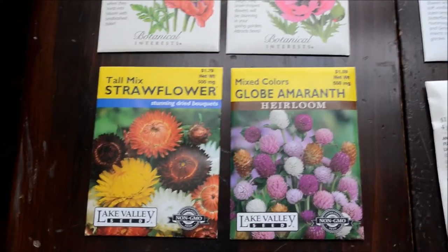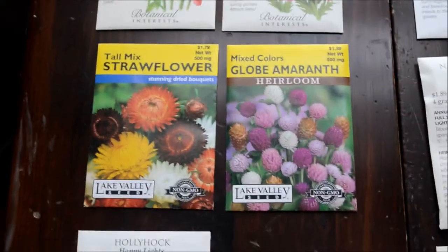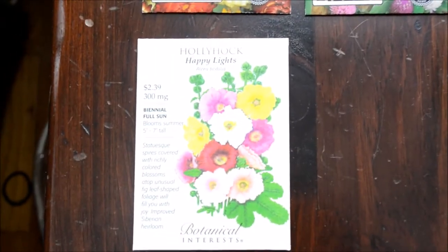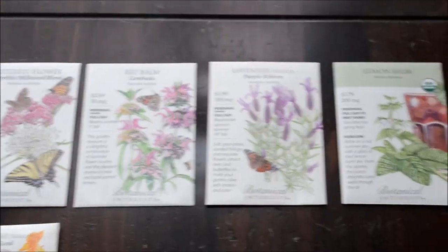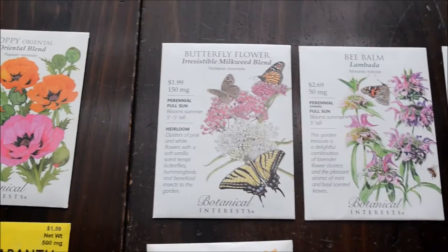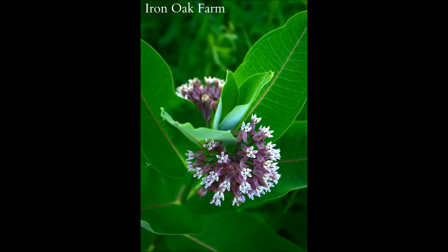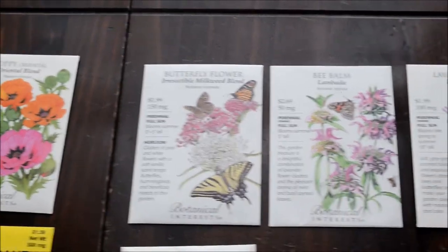My mom and I love to make straw flower arrangements in the fall, so I got a straw flower and a globe amaranth to dry and make little bouquets or wreaths. I love hollyhocks so I'm going to start those from seed. And I got a variety of flowers that attract butterflies, hummingbirds, and bees — including a milkweed blend. I want to do some research first to make sure it's the native milkweed before planting, since we already have a lot of native milkweed growing in our yard and I want to avoid any cross-pollination issues.